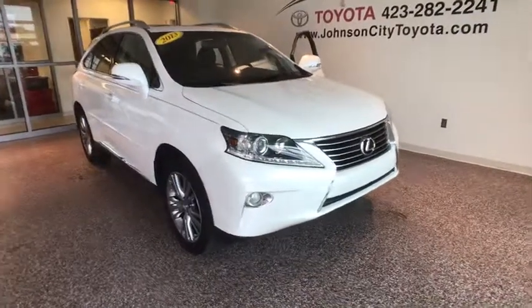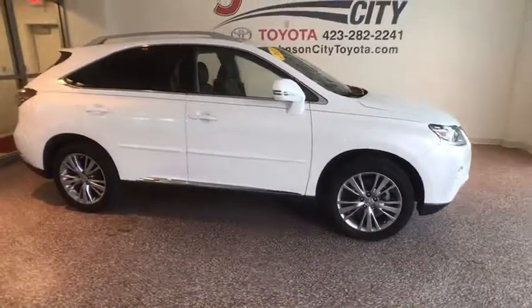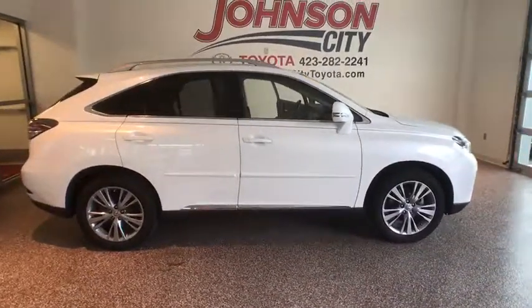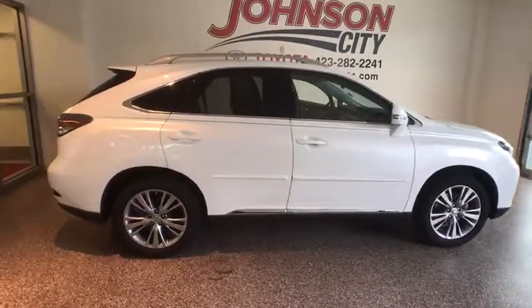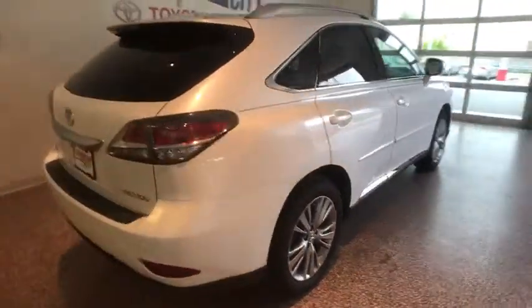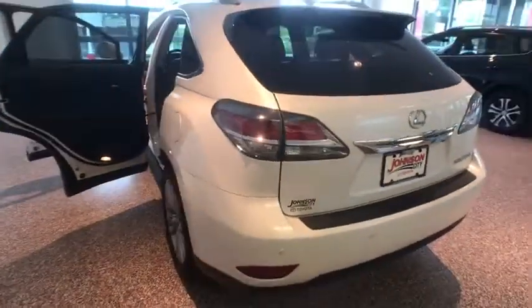The 2013 Lexus RX 300. As one of the first entries in the crossover luxury SUV segment, the Lexus RX 300 provides a high seating position, available all-wheel drive, and generous cargo capacity, along with great fuel economy. This vehicle has less than 70,000 miles.